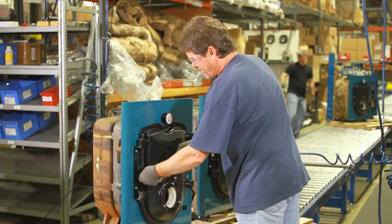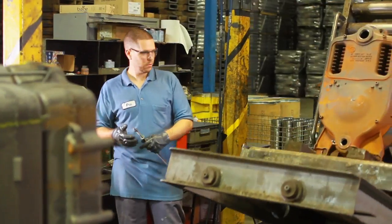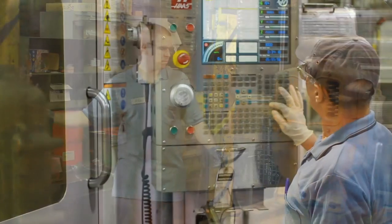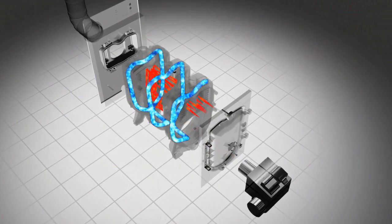Each MPO-IQ boiler is then assembled at U.S. Boiler Company in Lancaster, PA, using state-of-the-art manufacturing processes and equipment. MPO-IQ boilers feature a unique, high-efficiency,